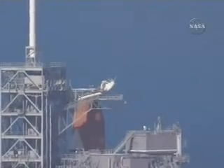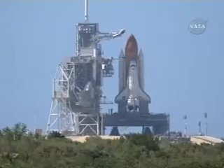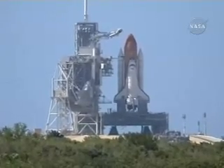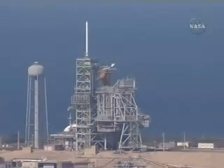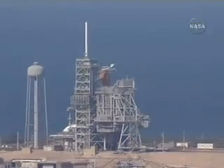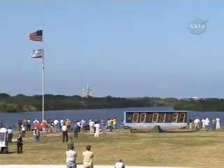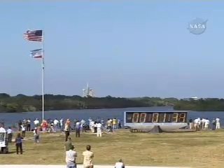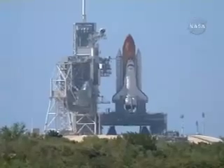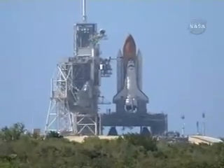Close-out crew is over for ET LH2 pressurization. T-minus one minute, 30 seconds to launch. Everything remains on track.